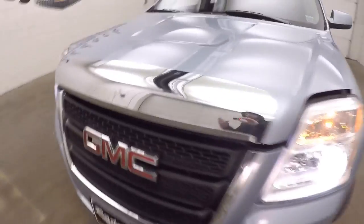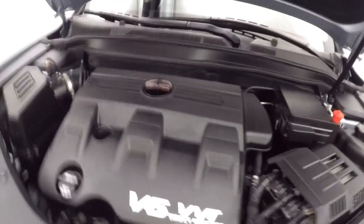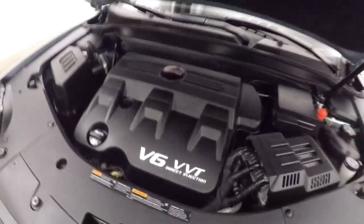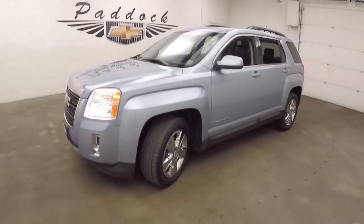Walking around to the front, you've got your 3.6 liter V6 — nice and quiet, nice and smooth, plenty of power and good on gas. This is a 2014 GMC Terrain.